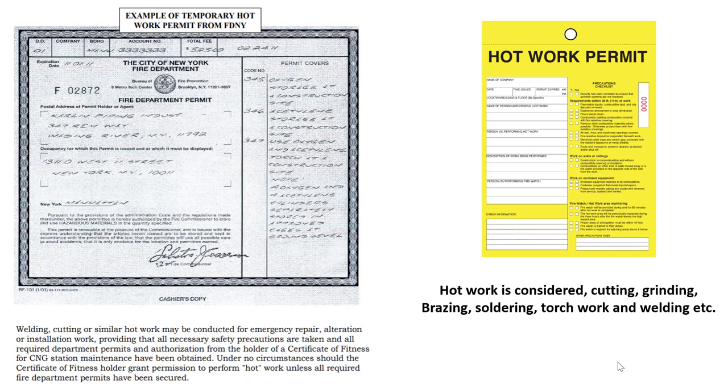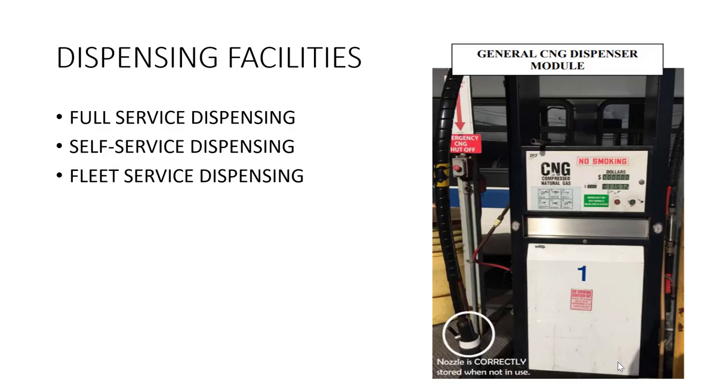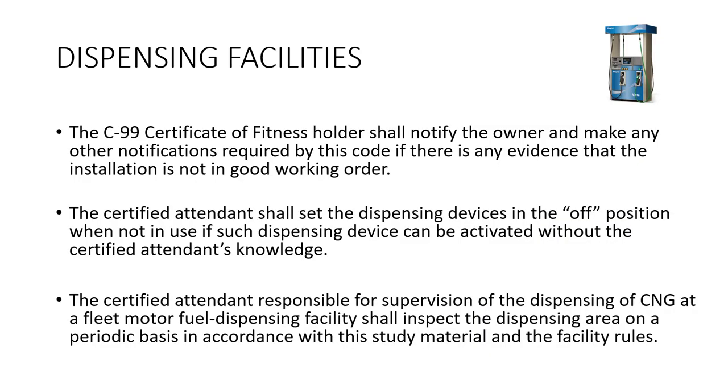Here is an example of a fire department issued hot work permit. Permits are valid up to a period of 12 months. Hot work is considered cutting, grinding, brazing, soldering, torch work, and welding — anything that would create a spark. The three different types of facilities are full service, self-service, and fleet stations.